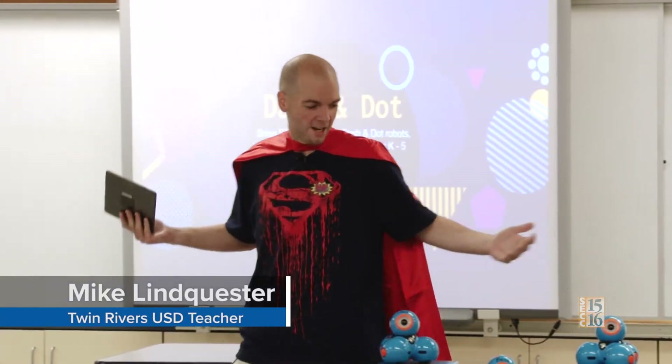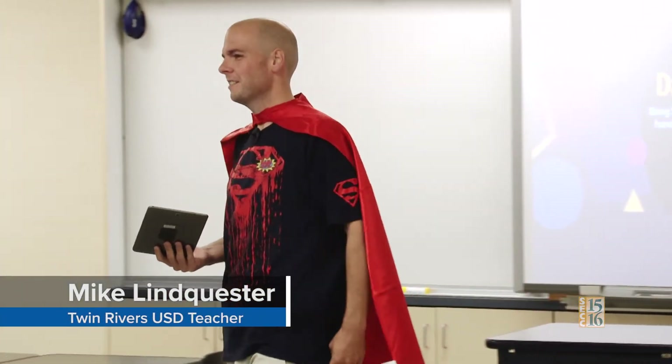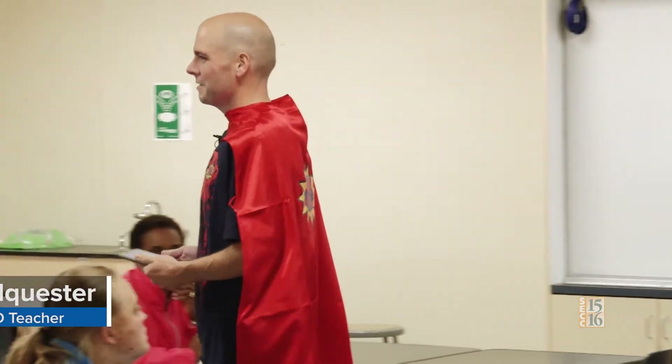My name is Mike. Welcome to the Dash and Dot extravaganza. It's a small group so it's actually kind of cool — we'll be able to play a lot today. I don't plan on sitting here and lecturing very long. I'm going to go over a few things and then we're going to get our hands on some robots and start doing some coding, write some programs, and carry out some tasks with these robots here.